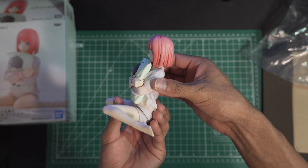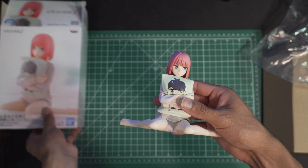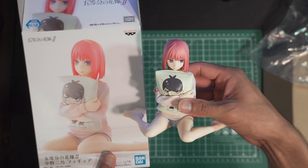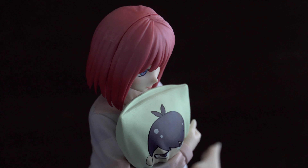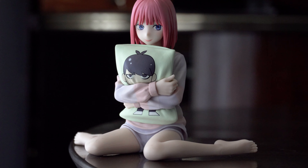The only problem I had with this figure was her hair - it wasn't as pink, and it seems like in the box it was a bit more saturated than it originally is. But here are some close-ups - she's still beautiful, it's a beautiful figure and I absolutely love it as my first Nino figure.